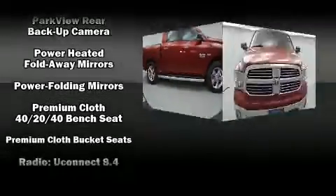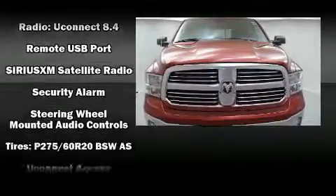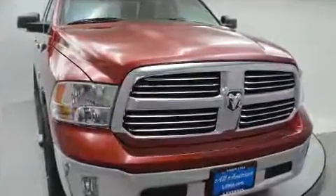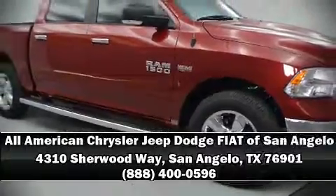Safety features include dual front impact airbags, front side impact airbags, brake assist, a security system, an emergency communication system, and four-wheel disc brakes with ABS. Please don't hesitate to give us a call.